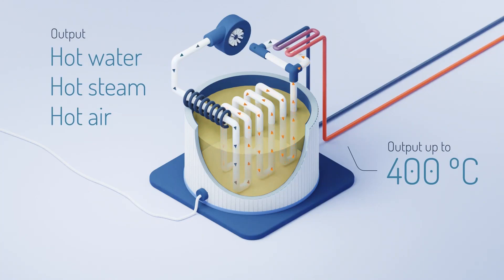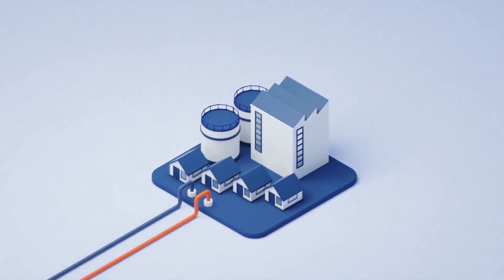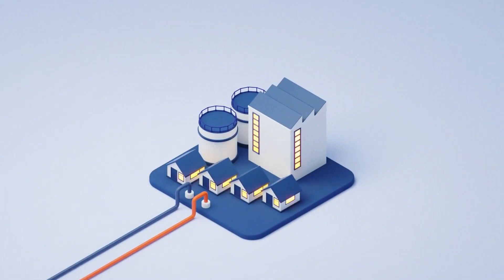A product to convert the heat back to electricity is being developed. The heat can be used, for example, in water-based heating networks or to generate process steam for industrial applications.